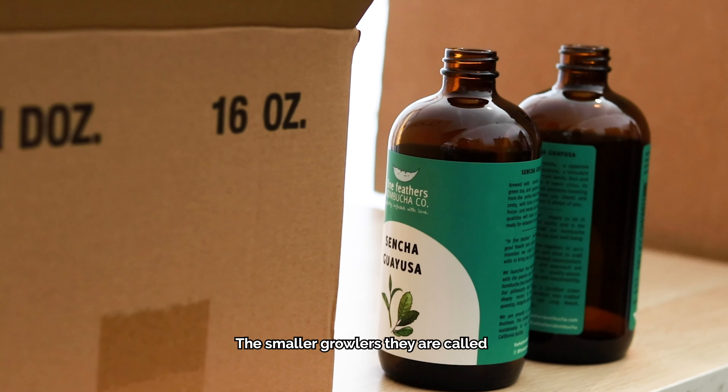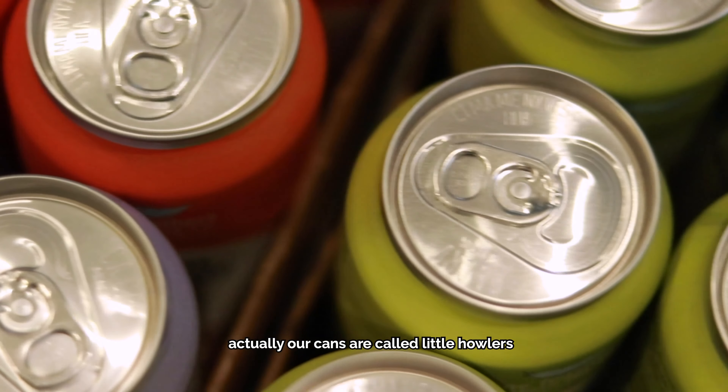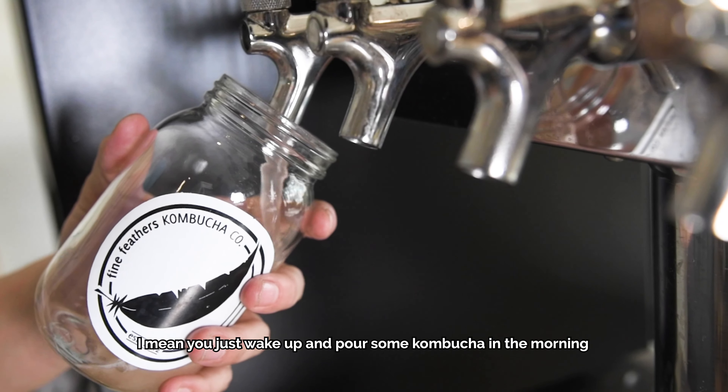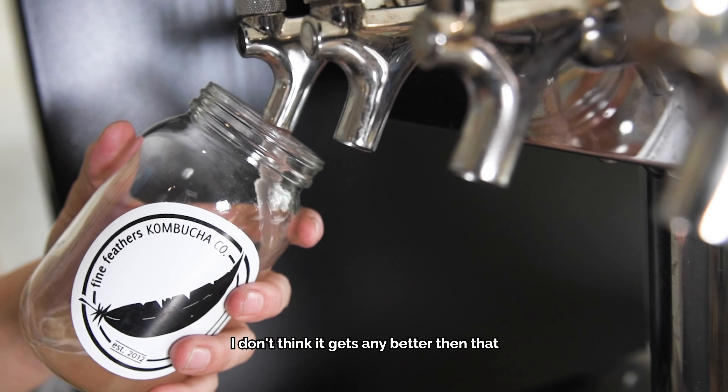Meowlers — those are the smaller growlers. Our cans are called little howlers. Let me just wake up and pour some kombucha in the morning for yourself directly from the tap. I think it doesn't get better.